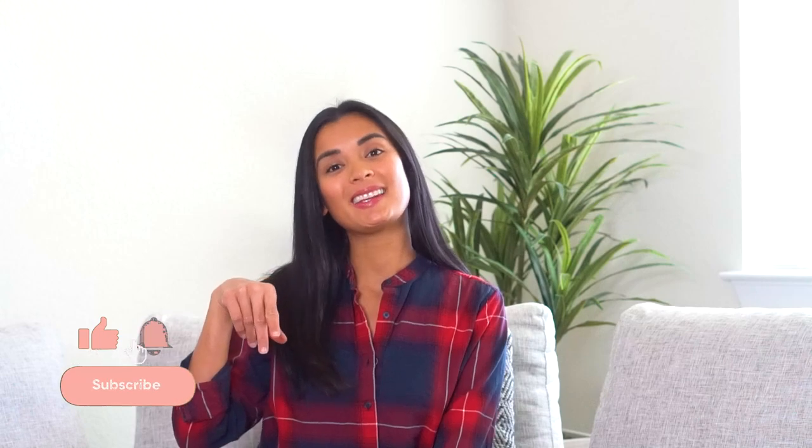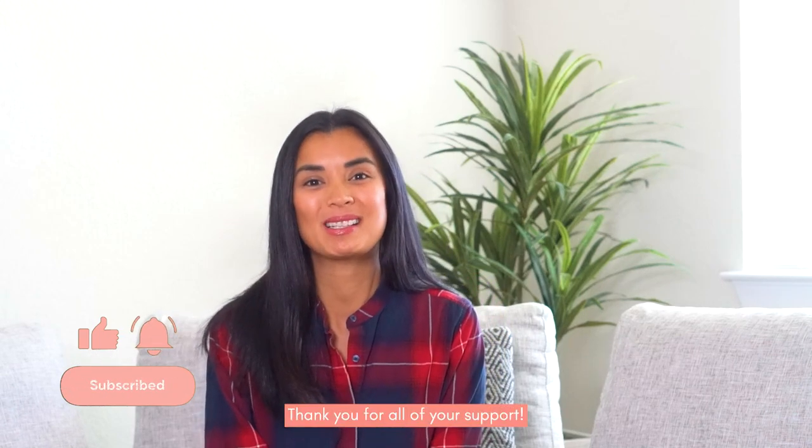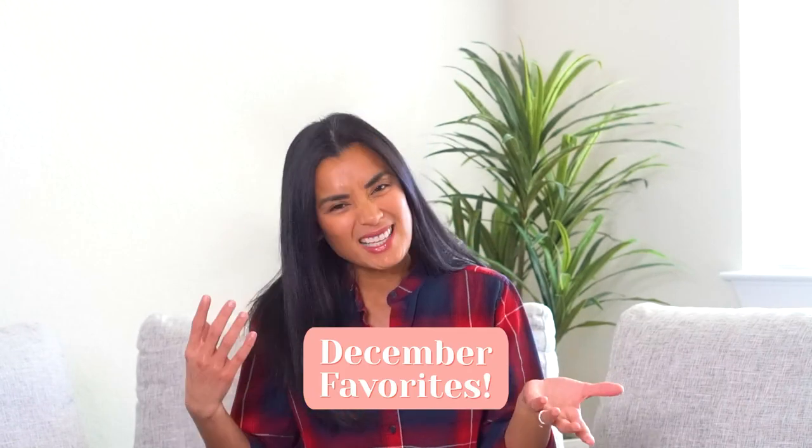Hey everyone, welcome back to my YouTube channel! Before anything else, please don't forget to hit that subscribe button — thank you, maraming salamat sa lahat ng supporta niyo. For this vlog, we are going to do my current faves and must-haves, my current obsessions.